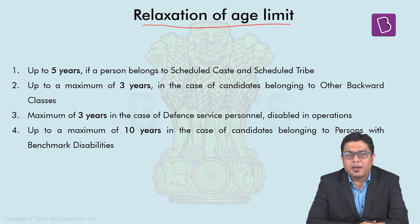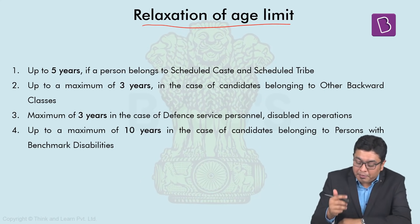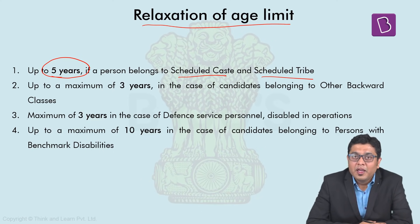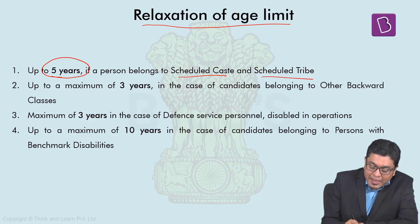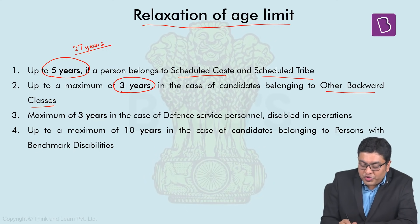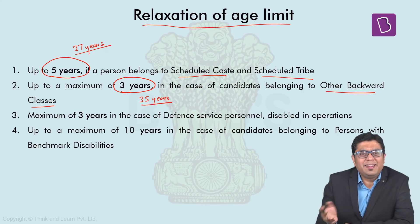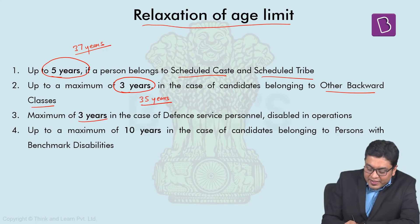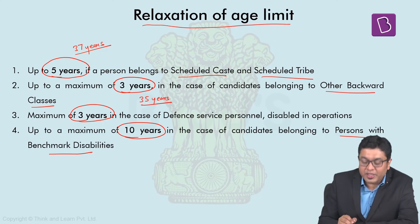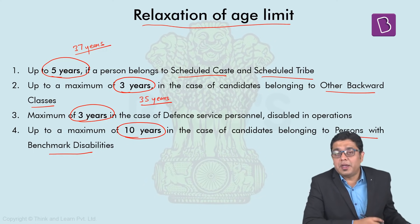There is a relaxation of age limit for different candidates. If a candidate belongs to a Scheduled Caste or Scheduled Tribe, there is a relaxation of 5 years, making the upper age limit 37 years. If a candidate belongs to Other Backward Classes, the relaxation is 3 years, making the upper age limit 35 years. For Defence Service personnel disabled in operations, there is an additional 3 years relaxation. For persons with benchmark disabilities, a maximum of 10 years of relaxation has been given.